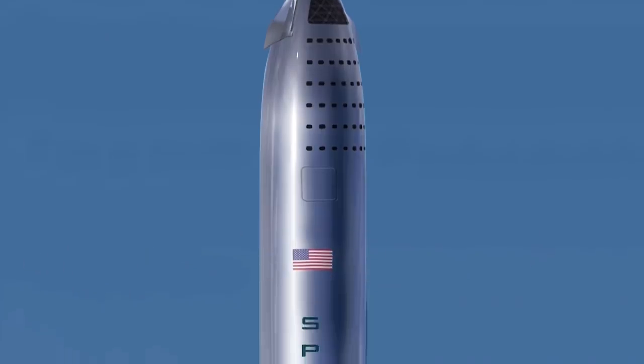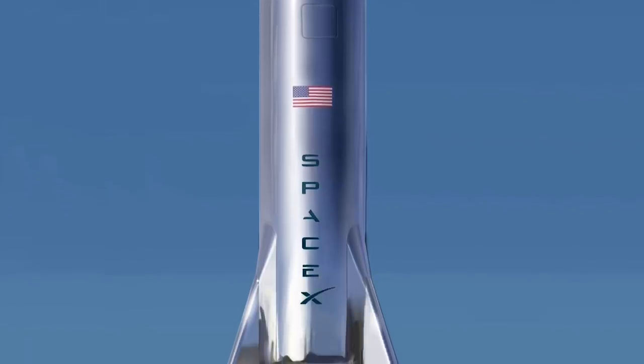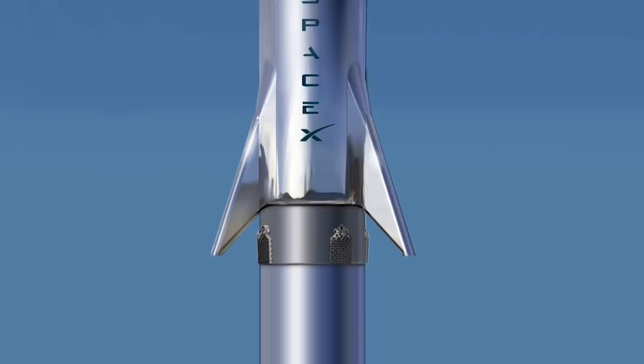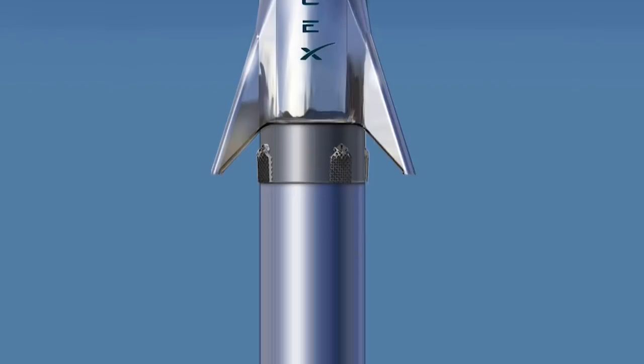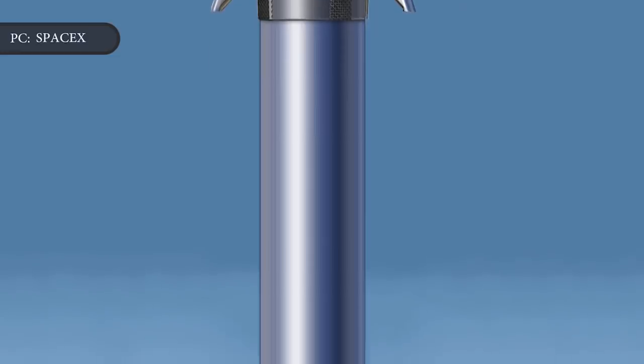SpaceX is hoping to move to the use of Starship and Super Heavy as its primary vehicle, but has noted that it will continue to use Falcon 9 and Falcon Heavy based on customer demand. Due to the higher lift capability, SpaceX Starship and Super Heavy could launch more payloads and reduce the overall launch cadence when compared to Falcon 9 and Falcon Heavy.